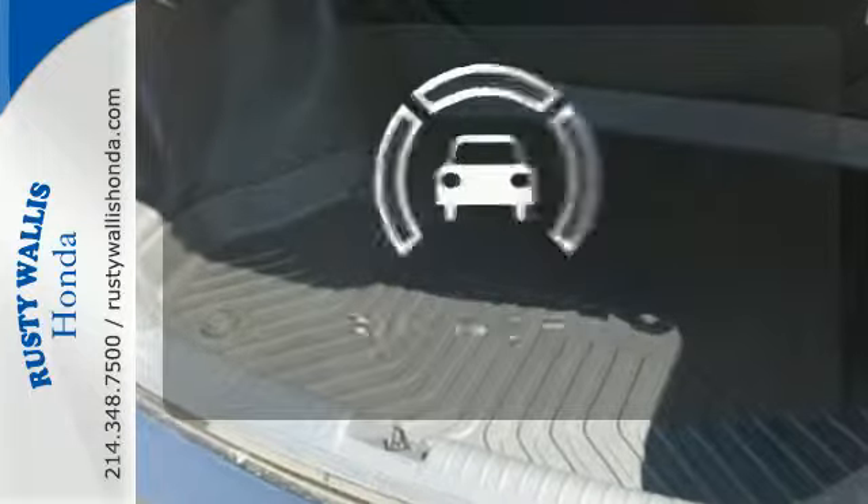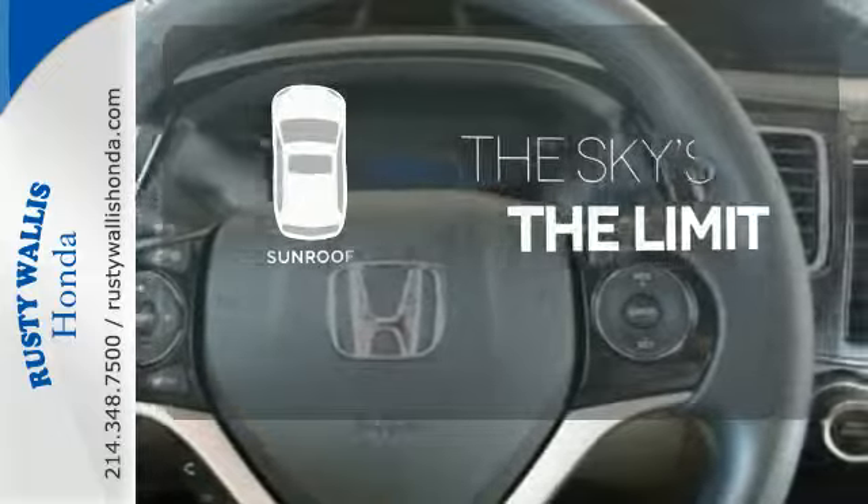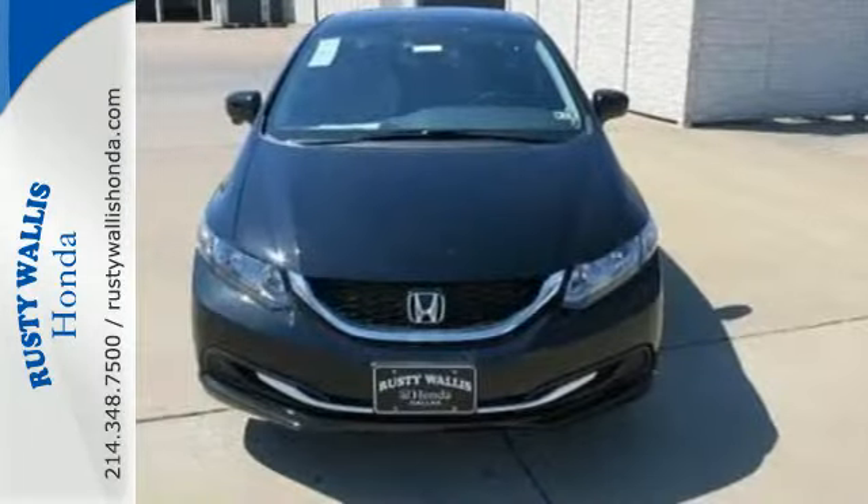The backup camera gives you a clear picture of what is behind you. Get your daily vitamin D by opening up the sunroof. Cruise in and take a look at this safe and stylish Civic today.